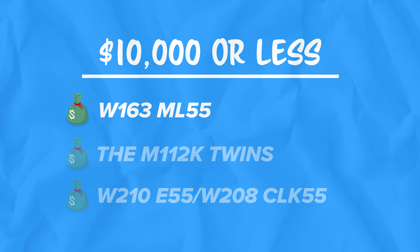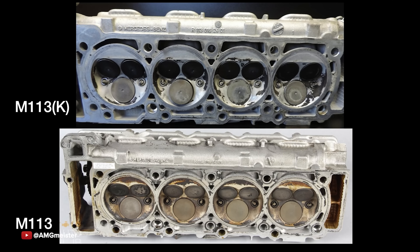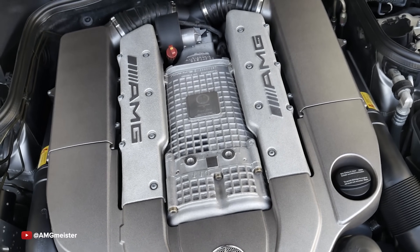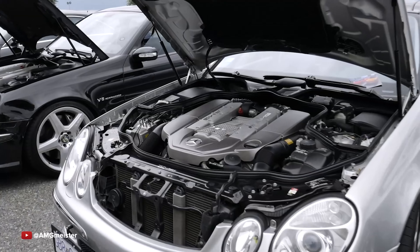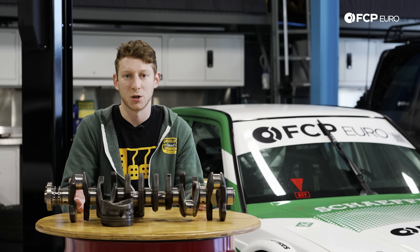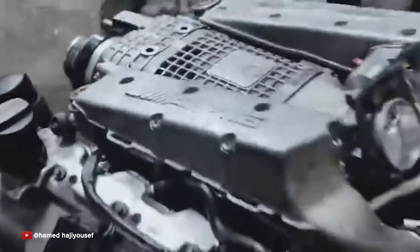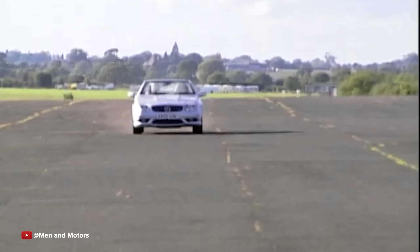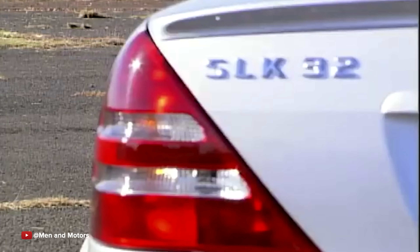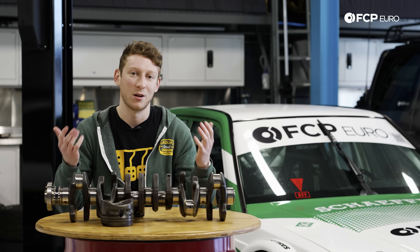We also have the M112K twins. The M113K is the supercharged V8 that everyone knows — it's in the E55, made 470 horsepower stock, and then people started tuning them. We see cars with 200,000 miles that have been making 100, 150, 200 horsepower more than they were supposed to for years and they're still holding up. But people often forget about its little brother, the M112K — basically the same engine minus two cylinders, but also supercharged. You'd find this in the US in the C32 AMG on the W203 chassis and the SLK32 AMG on the R170 chassis. Either a sedan or a convertible, both with that bulletproof five-speed and a supercharged V6 making 350 horsepower stock. Do a pulley and a tune, you're already at 400 horsepower.